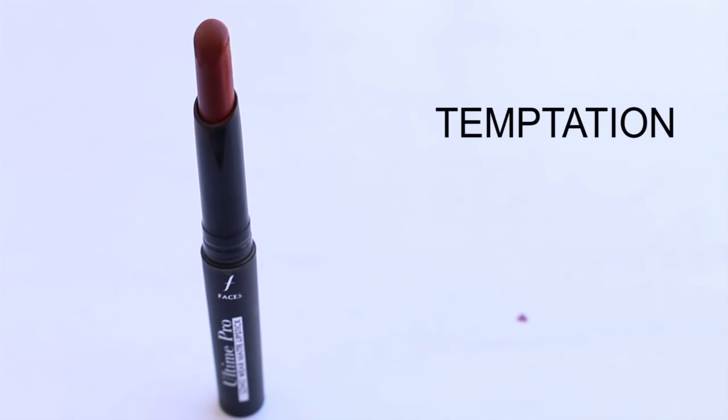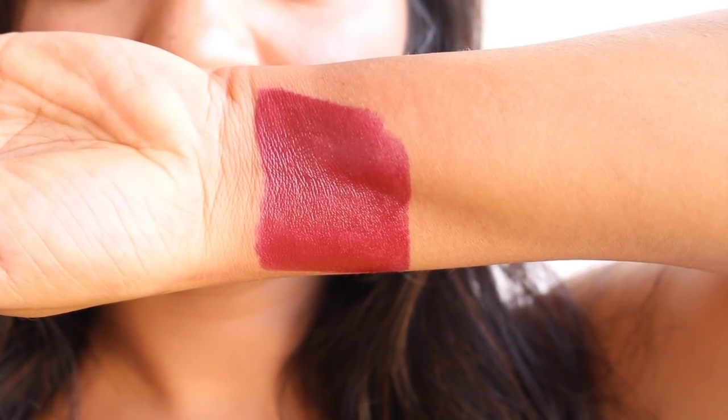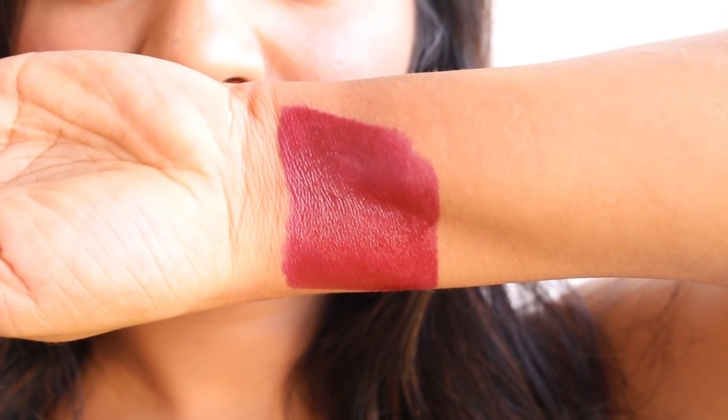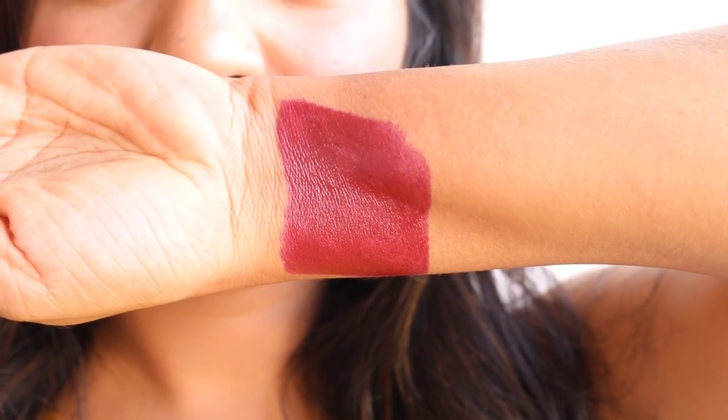Here comes the beautiful shade Temptation, which is a maroon color with blue undertones. It suits almost every skin tone from dusky to fair. The color payoff is nice and highly pigmented, but if you have really dark lips you may need two to three swipes. This shade stays for about four to five hours, after which it fades leaving behind a beautiful stain. It survives light meals easily and doesn't transfer much.